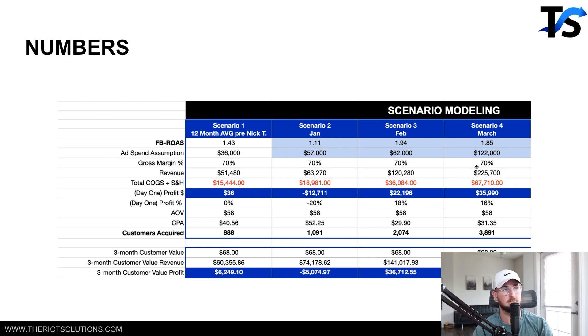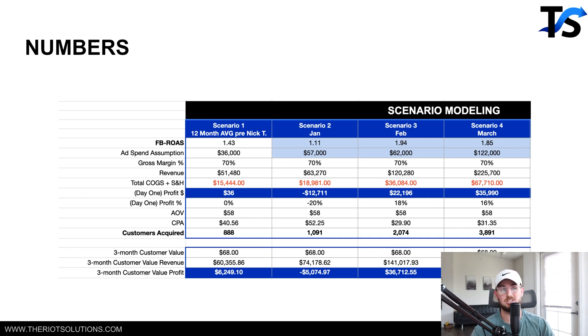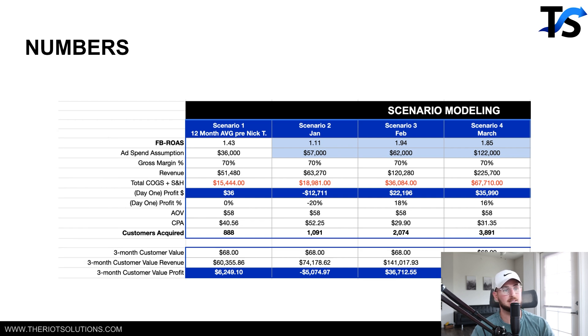Their gross margin is actually really good at 70%, which I'm happy with. But this 3-month LTV is actually pretty bad — their AOV is $58 and their 3-month LTV is $68. I'd like the 90-day LTV to be above 25% of the AOV, which would be about $14.50 more, getting LTV to somewhere around $70 to $75. That's squeezing out another $4 to $5 per customer. With 3,891 customers spending just $5 more, that's $19,000 more in revenue — at a 70% gross margin, that puts profit around $65,000 to $67,000.